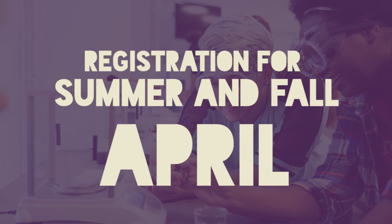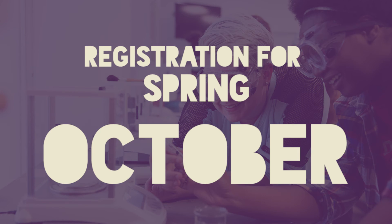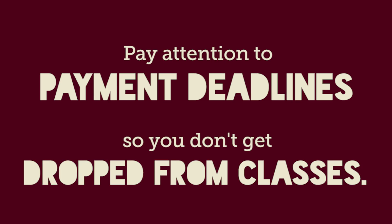Registration for summer and fall opens in April, and registration for spring opens in October. Always make sure you're paying attention to payment deadlines so you don't get dropped from your classes.